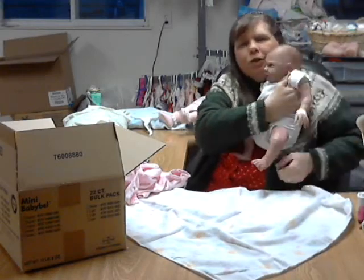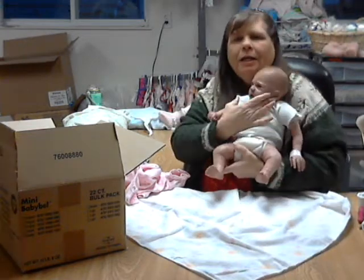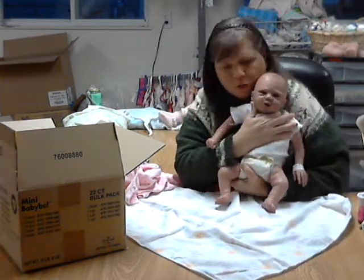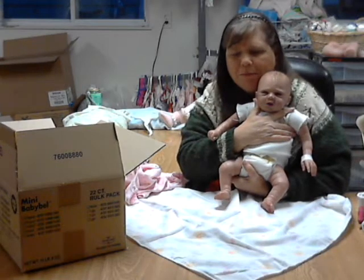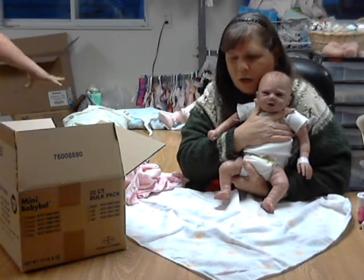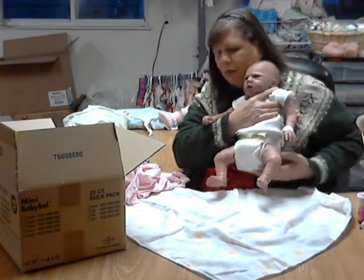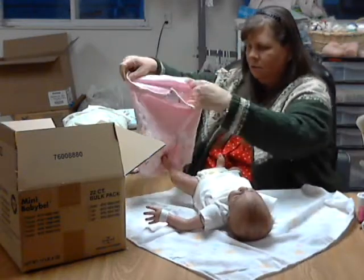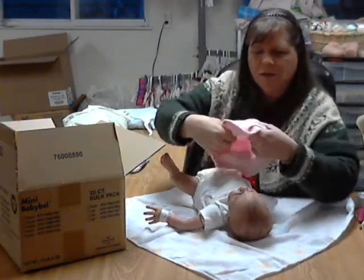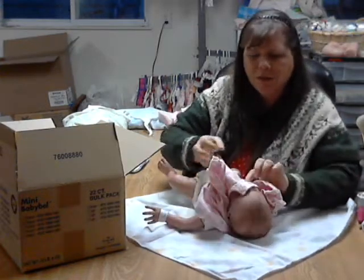This is the reborn doll that was supposed to be given away in January. The new mommy said she wanted to see her so she could pick a name out. I'll be putting her in the mail, hopefully first thing in the morning. I'm going to dress her real quick and show you one outfit.